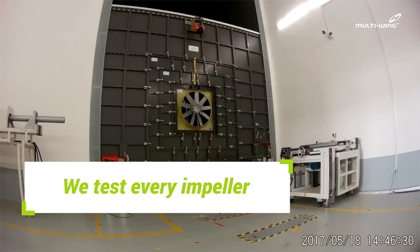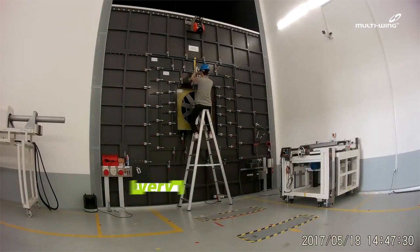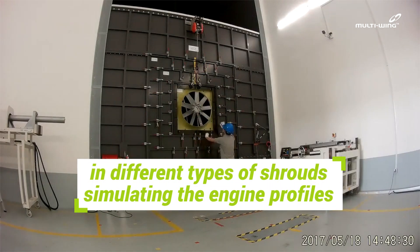Before shipment, we test every impeller in different types of shrouds, simulating the engine profiles.